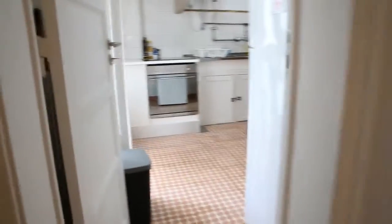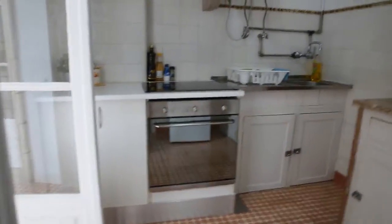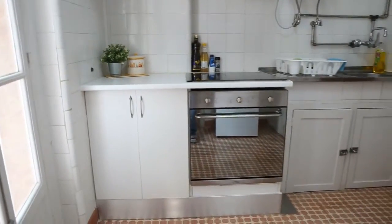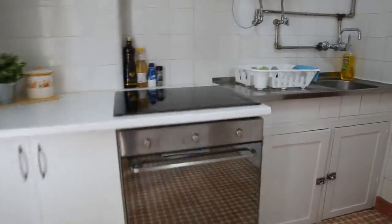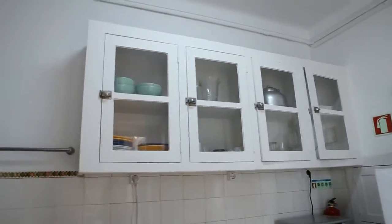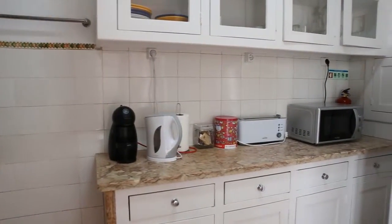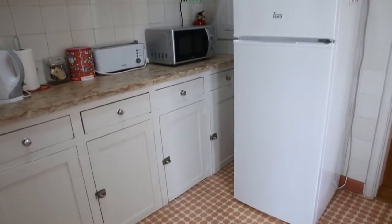Before we get to the balcony I want to show you the kitchen, because we also can get to the balcony from the kitchen. It's not a very big kitchen, but there is everything in here. We have on this side an oven with a cooking plate and a sink on the right side. On this other side we have plenty of space on the bottom and on top for glasses, dishes and all kinds of kitchen utensils. Here we have a coffee machine and a water boiler, and on the right side a microwave and a big fridge with a freezer on top.